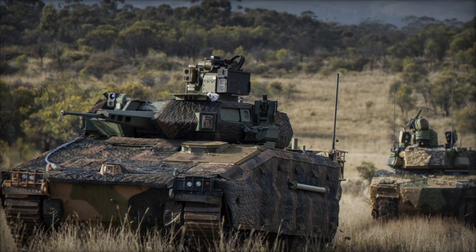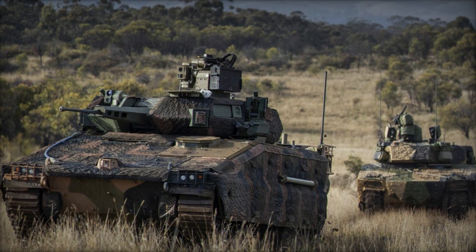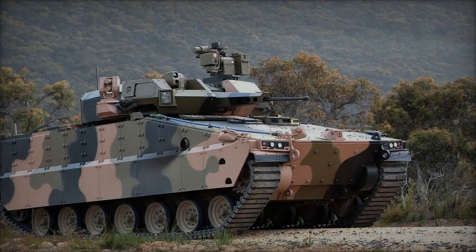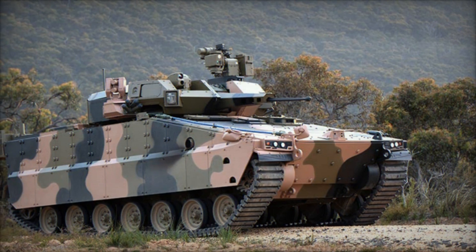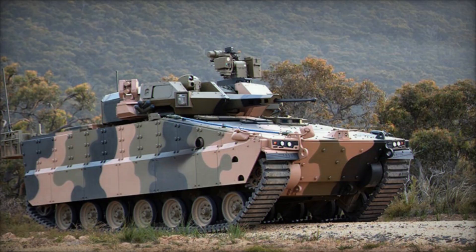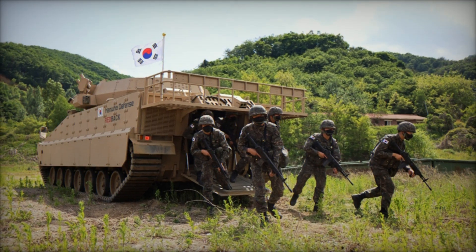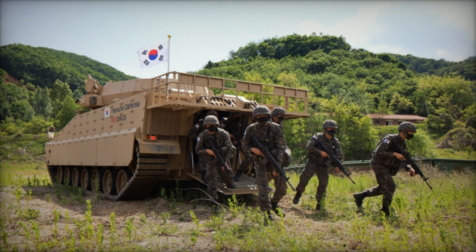The Redback is armed with a 30mm MK44S Bushmaster II autocannon, capable of engaging a wide range of targets with high precision. The vehicle also features a secondary 7.62mm coaxial machine gun and options for anti-tank guided missiles (ATGMs), providing significant firepower for various combat scenarios.